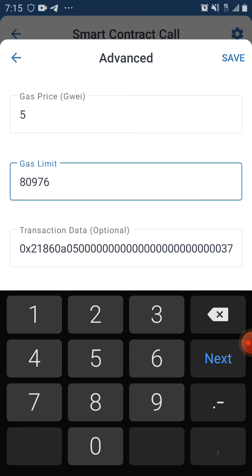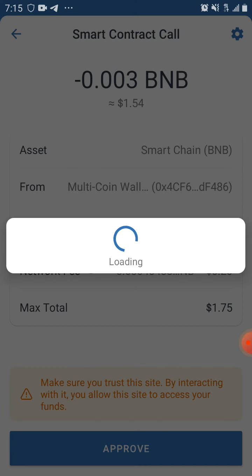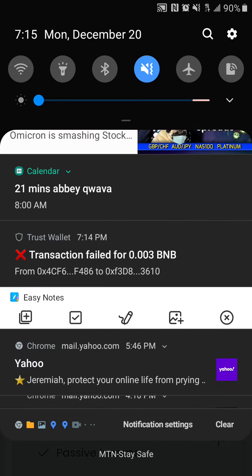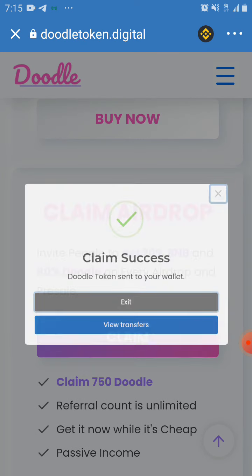I'll click on 'Claim.' I've reduced it — let's reduce it to 8. Save it, set to 75, and approve. Most times you lose like that — that's just how it goes sometimes. So I'll exit.